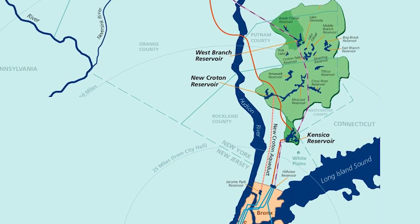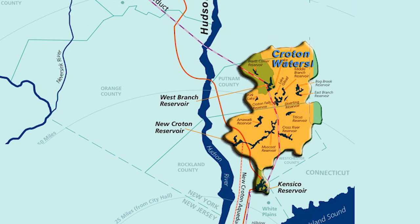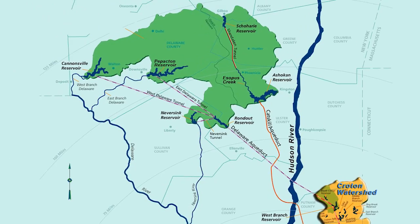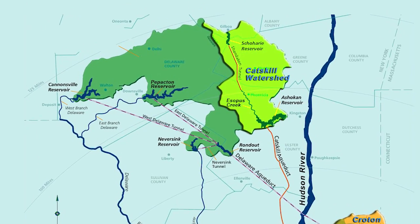These lakes and reservoirs are set in three watersheds. The Croton Watershed, in what is now Westchester and Putnam County, was the first. The Catskill system was constructed between 1905 and 1928.